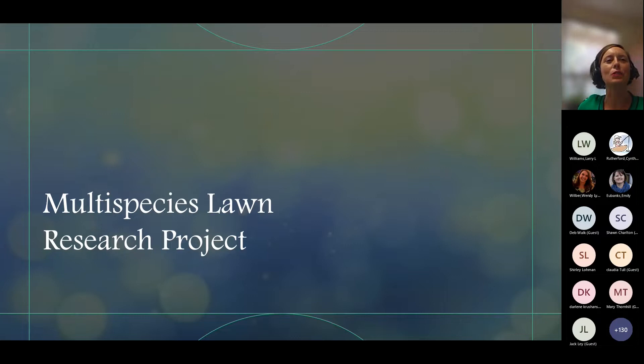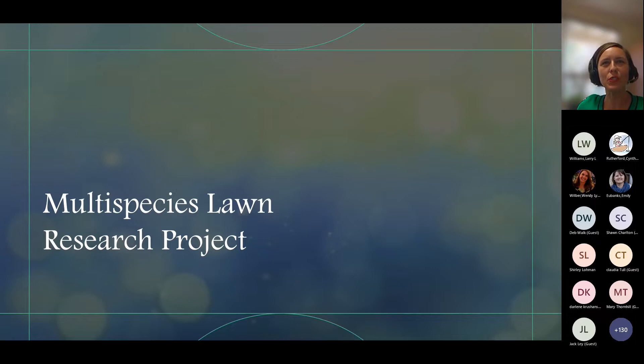So the topic is multi-species lawns — some of you may already think, 'I'm ahead of the game, I already have a multi-species lawn.' One reason this is important is the rapid expansion of residential and low-density housing. In 2019, 900 residents moved to Florida every single day on average, and it may be even more than that now. This land use of low-density houses covers 26% of U.S. land area right now.